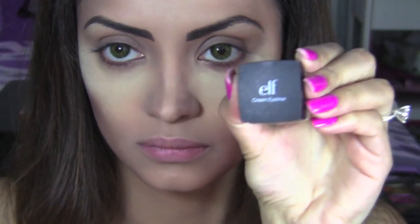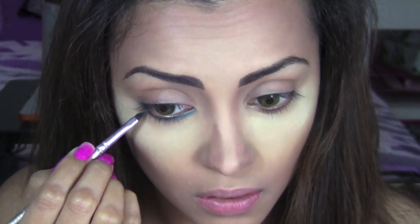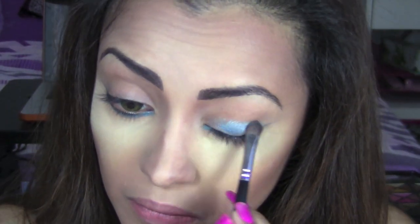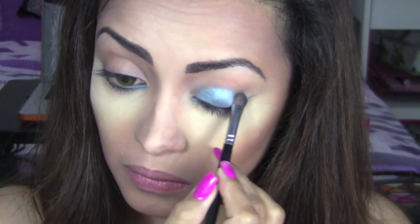Next I'm going to take this cream eyeliner from ELF — it's a very pretty teal shade — and use a brush to apply it on my lower lids, creating an outer wing pointing upwards. Then I'm going to use these really bright blue pigments and apply them all over my lids. This will act as a base for all the eyeshadow colors I'll be packing over it.